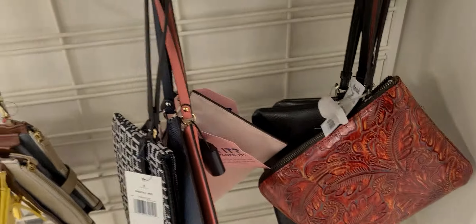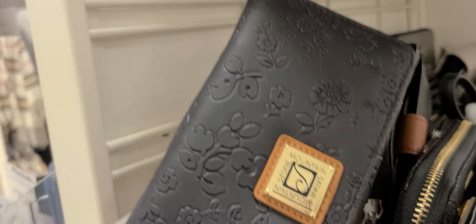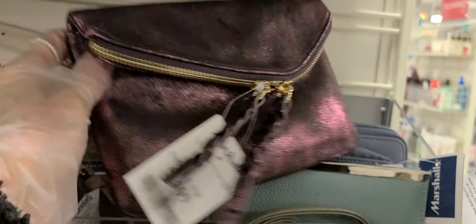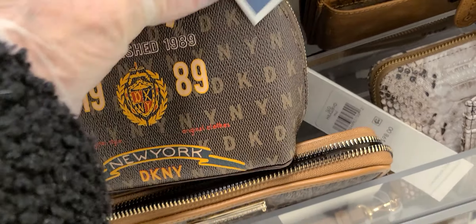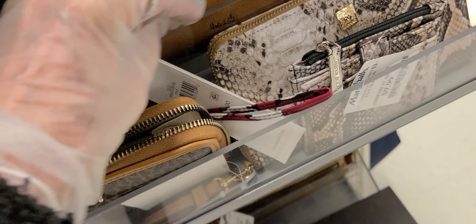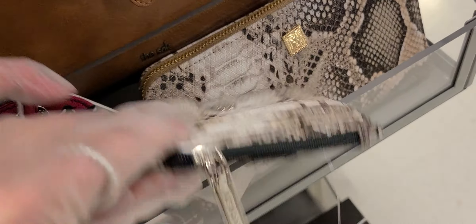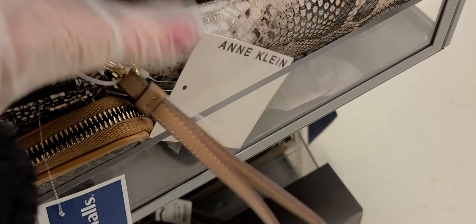Let's go on the other side — there might be some light-colored ones over there. This here is thirteen, and that is Stone Mountain. Fifteen. Decan Y — twenty for that cute little bag. And more Vera Bradley for six. Is this an Ann Klein? Ann Klein — and that's ten. And this Ann Klein wallet, matching wallet — what would that be? Twelve ninety-nine.